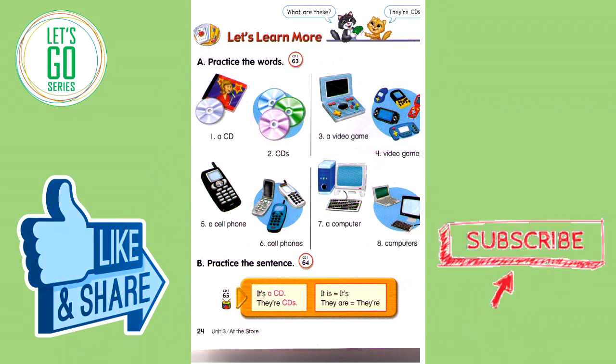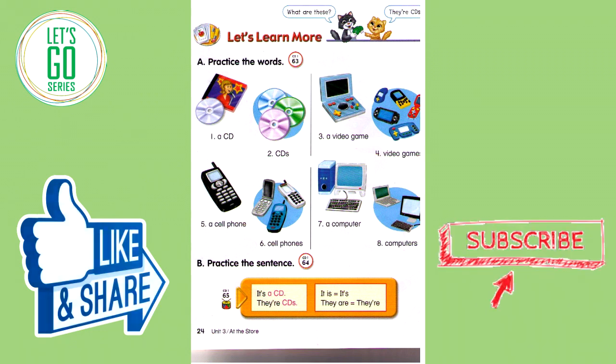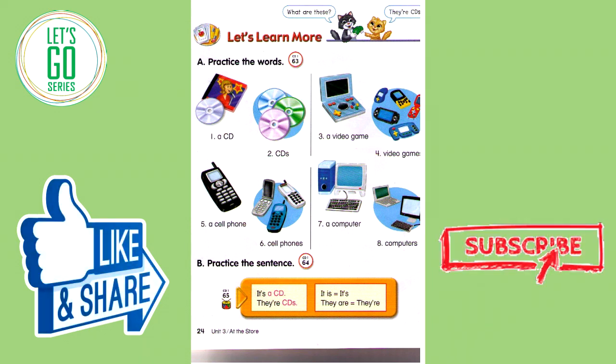Track 63. Let's learn more. A. Practice the words. Number one: a CD. Number two: CDs. Number three: a video game. Number four: video games. Number five: a cell phone. Number six: cell phones. Number seven: a computer. Number eight: computers.